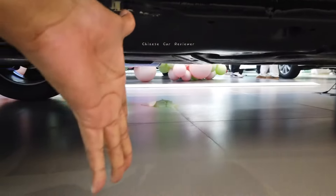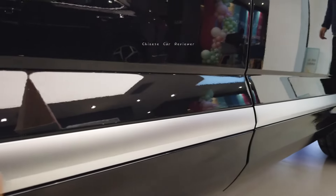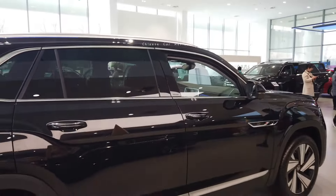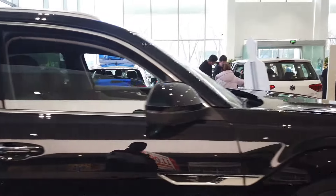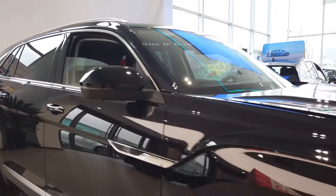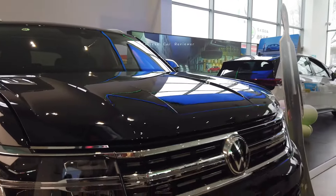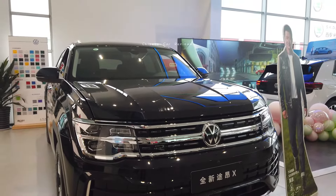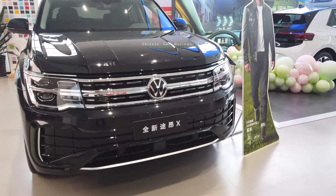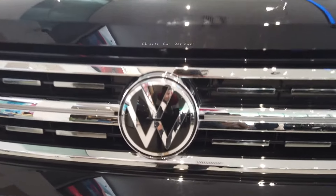The ground clearance is more than 40 centimeters — it has huge ground clearance, and if you don't have air suspension it's no problem at all. There are chrome accents all over the body. These are standard door handles, not the touch-type. Coming to the front, there's also a camera on this side.